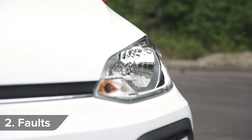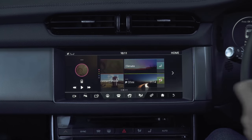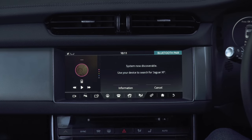Dodgy lights were among the faults that cropped up most often. Glitchy infotainment systems also annoyed drivers, especially when Bluetooth connections didn't work properly.